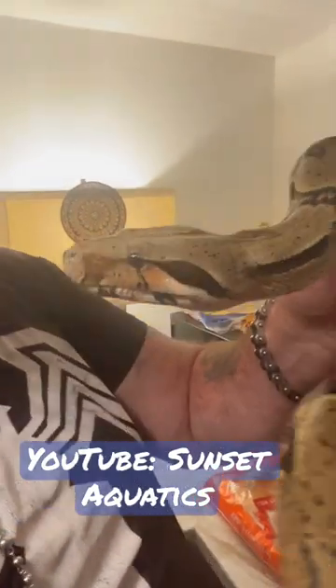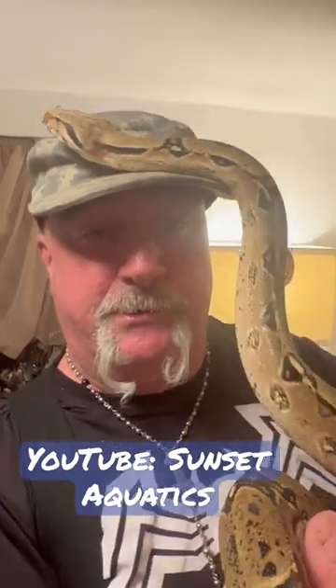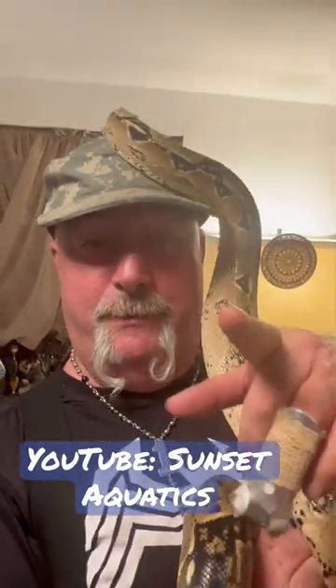She's just the most friendliest thing. You guys want to see this stuff up close? Go check out our page, Sunset Aquatics, on YouTube. Peace.